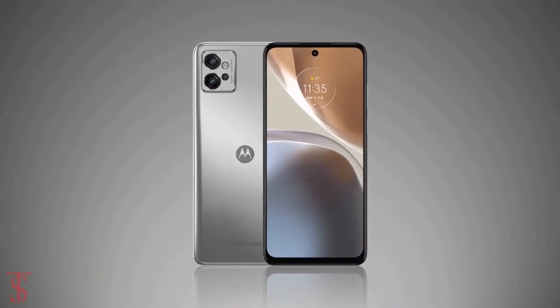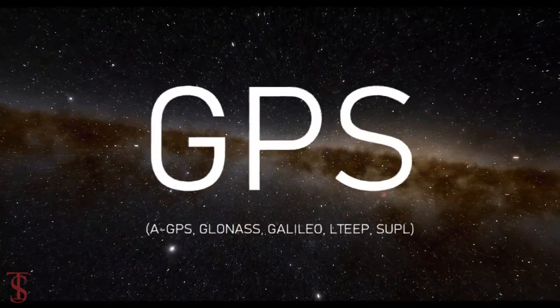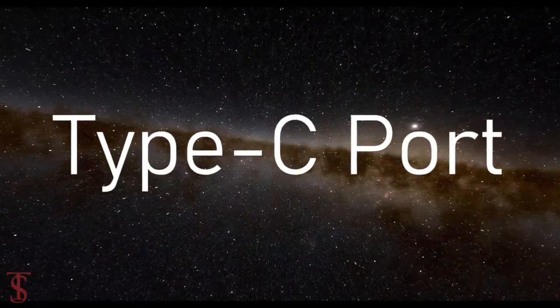The connectivity options on the phone include dual SIM 4G, dual-band Wi-Fi, Bluetooth 5.2, GPS, NFC, a 3.5mm headphone jack, and a Type-C charging port.